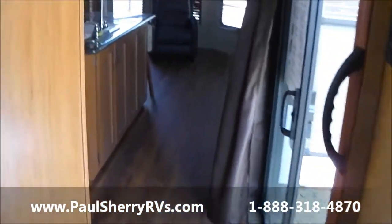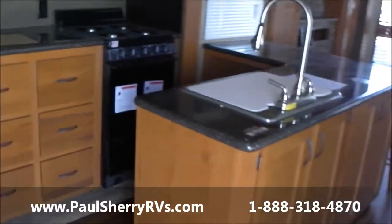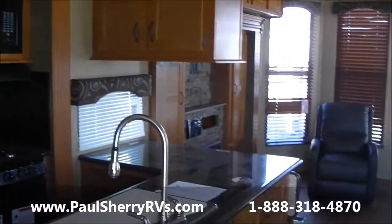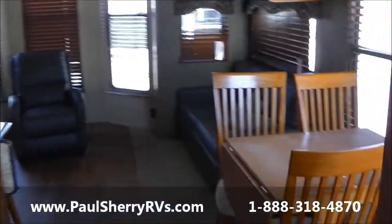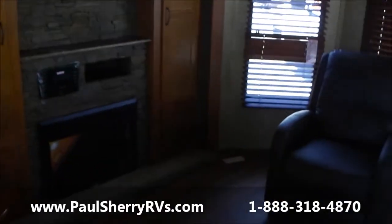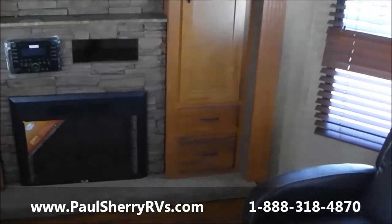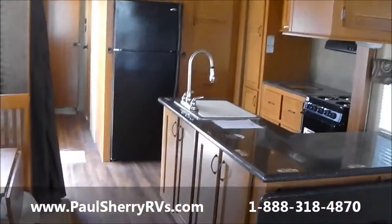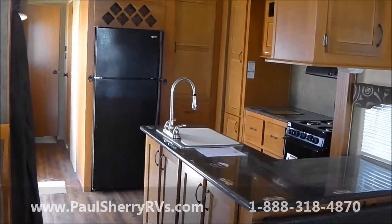Once again, the purpose of these videos — we're trying to give you a better overview that pictures don't do. We're not covering everything, just trying to give you a different angle view, like you were in the camper scanning it and checking it out for your own purchase. Home away from home. This is a very exciting camper — I don't think you'll be disappointed. Come see us at Paul Sherry RVs in Pickwell, Ohio.